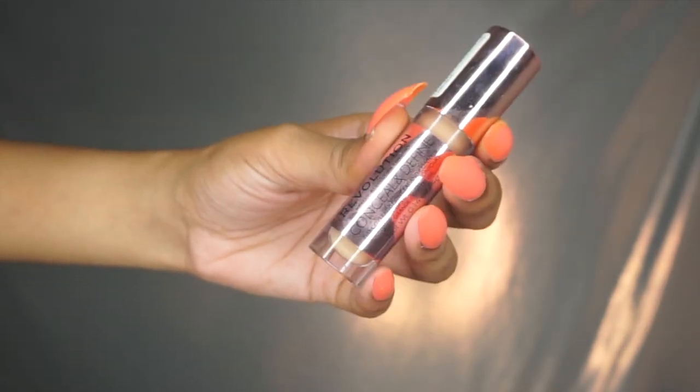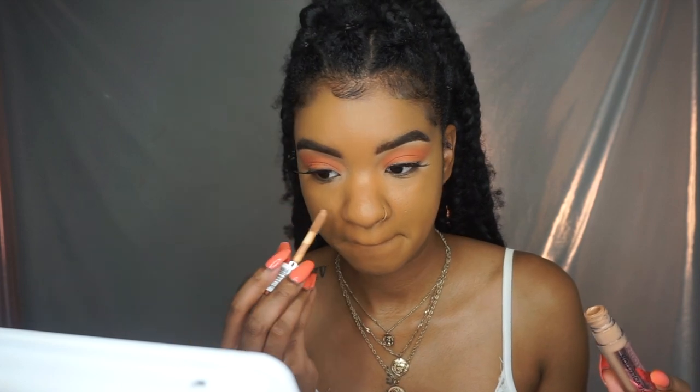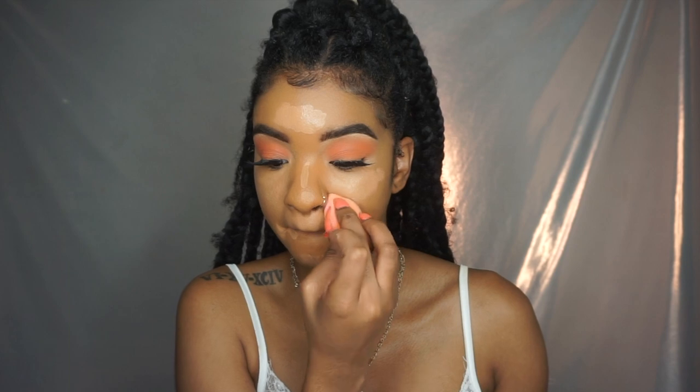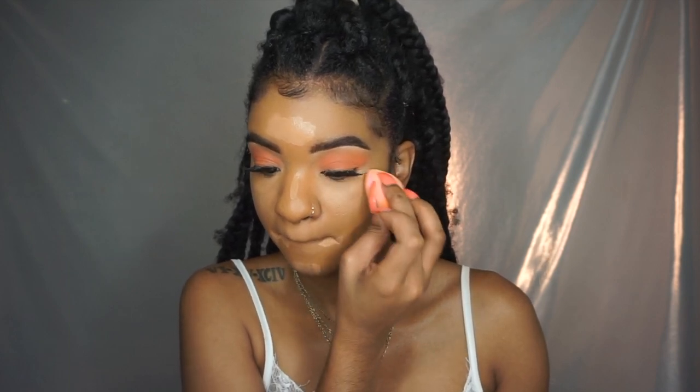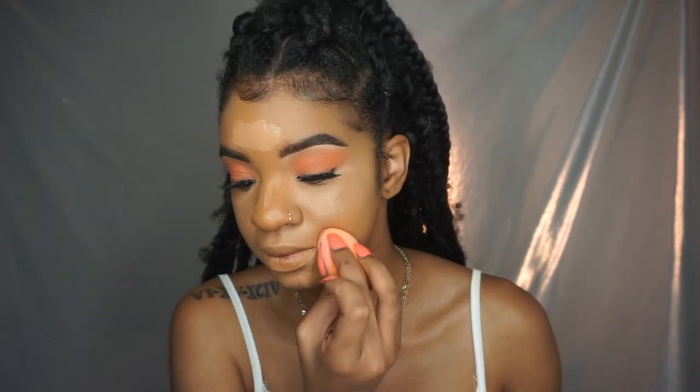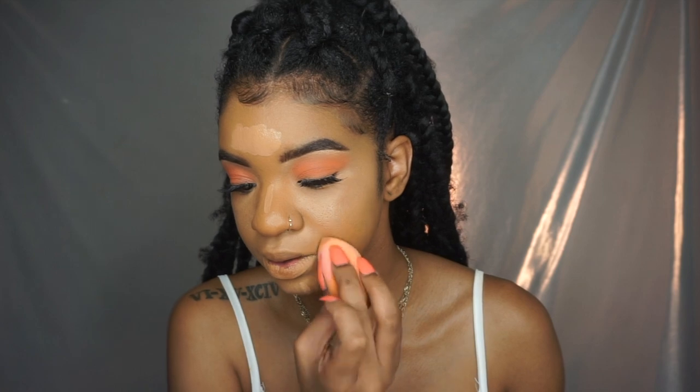I'm going in with a new product on my channel — the Makeup Revolution Concealer. I heard a lot of good reviews about this concealer. A lot of people were comparing it to the Tarte Shape Tape, and if you know me, you know I love Tarte Shape Tape. This is actually a good concealer — pretty good coverage, no problems with it. You can go cop it, it's like seven or eight dollars. If you're looking for an affordable but good quality concealer, I totally recommend this one.